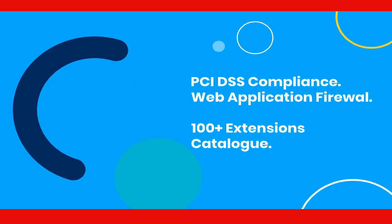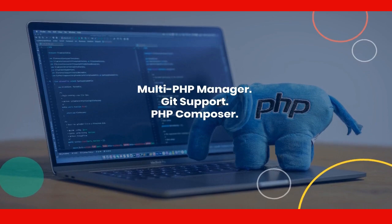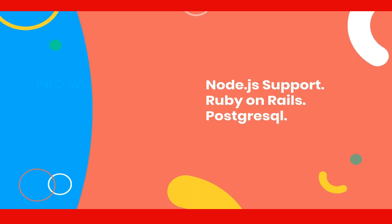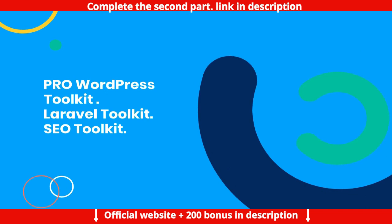Features include PCI DSS compliance, a web application firewall, 100 plus extensions catalog, Multi-PHP Manager, Git support, PHP Composer, Node.js support, Ruby on Rails, PostgreSQL, Pro WordPress Toolkit, and Laravel Toolkit.